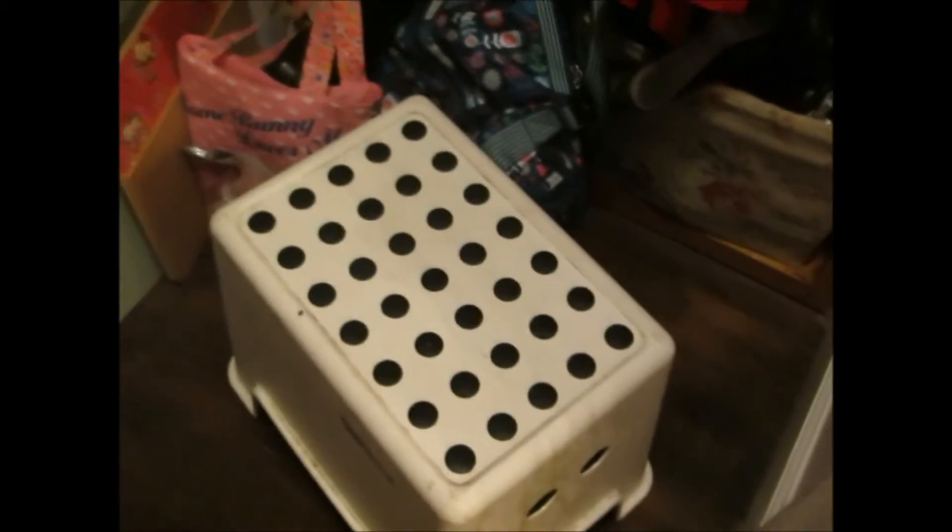Here is a little stool that I use to reach the higher areas. Then in my closet — let me just close my closet door so I can get a better view — we have all my shoes. Some more of my shoes are in the front because I have too many. These are all my shoes, plus some more that I won't be showing you guys today.